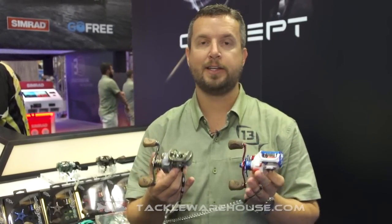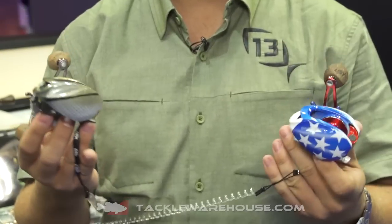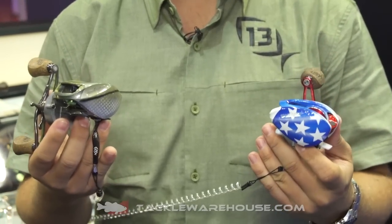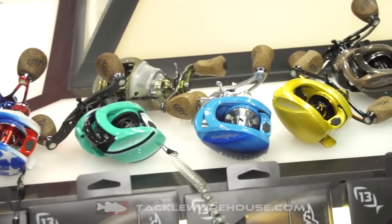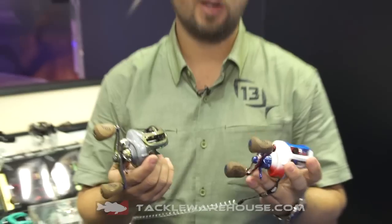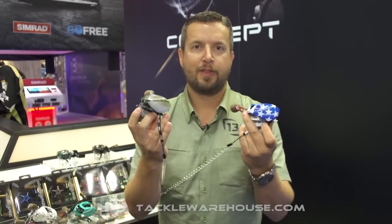Hi guys, Matt Baldwin from 13 Fishing and we're showing off the extremely unique one-of-a-kind Trick Shop reels. Each one of these reels is hand-painted locally here in Florida and we've customized them with the Trick Shop components. You guys are gonna see these — they're gonna come up for sale and they're one-of-a-kind.